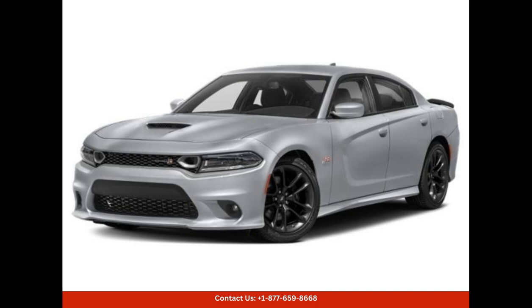Moving inside, this car offers a spacious and luxurious cabin that wraps its occupants in comfort and style. High-quality materials and attention to detail can be seen throughout, ensuring a premium feel. The front sports seats provide excellent support during spirited driving, while the rear seats offer ample legroom for passengers.